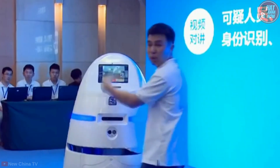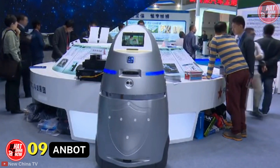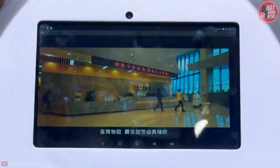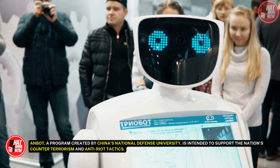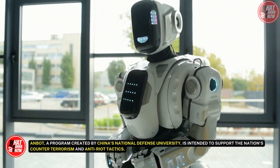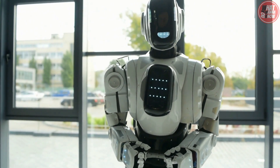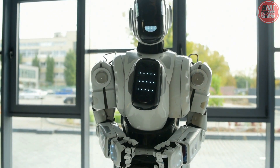Number 9: Anbot. Anbot, a new security robot from China, will startle you if it perceives a threat. It appears that RoboCop is present. Anbot, a program created by China's National Defense University, is intended to support the nation's counter-terrorism and anti-riot tactics. Anbot may patrol the streets by itself for up to eight hours while moving at a speed of 11 miles per hour.